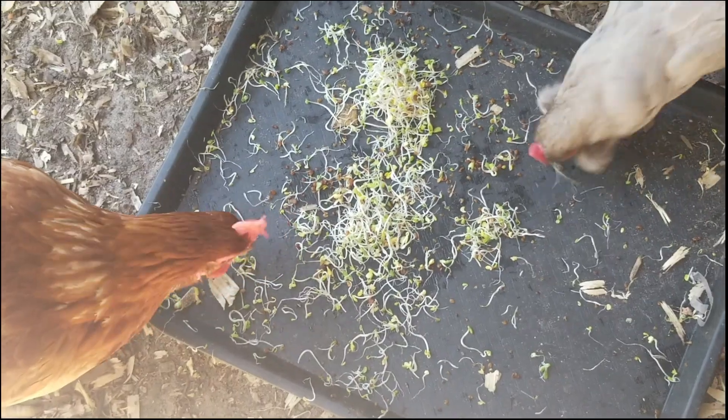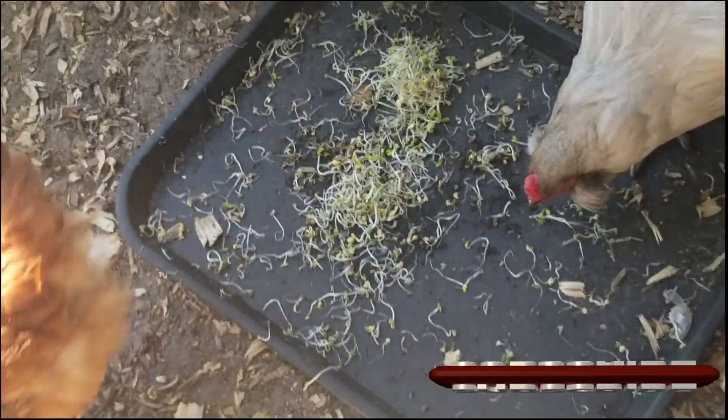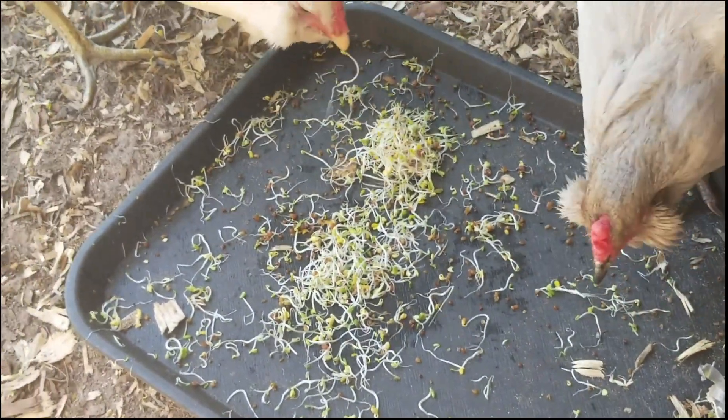As you can see, they love them. And I enjoy watching them eat something that I grew for them with my own hands. It's rewarding and worth the small amount of time and effort it takes to do so.